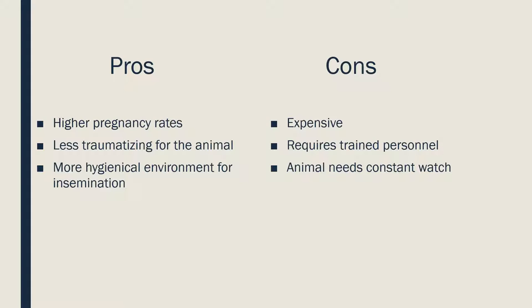Another pro is that it is a less traumatizing experience for the animal. The sheep is anesthetized, so it does not feel much pain. This way, we minimize stress, which also helps with pregnancy rates. This technique requires an enclosed and sterile environment to reduce the risk of infection through contact with dirty surfaces. This makes it more hygienic than traditional artificial insemination, which is usually performed in the barn, where the environment is not as controlled.